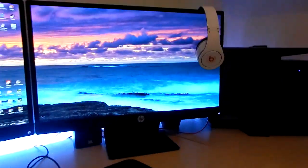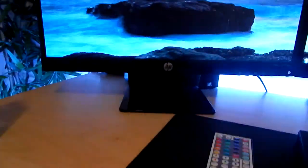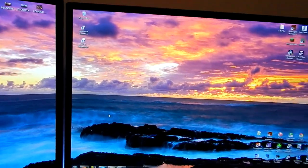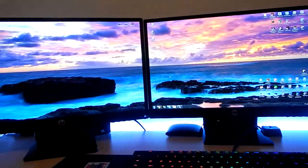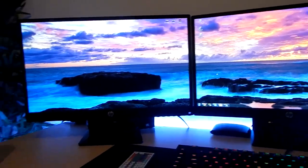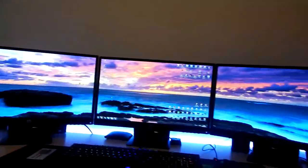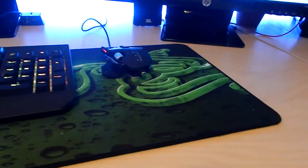For the price, the HP Pavilion 23bw monitors are pretty nice — I like the stand, good quality, and they came with all the required wires. My friends who aren't into gaming always ask why I need three monitors, and honestly I don't need three — I just have them because I can, and my computer supports it. Having a triple monitor setup just looks so cool to me. I've also got a Razer Goliathus ultra-wide mouse pad.